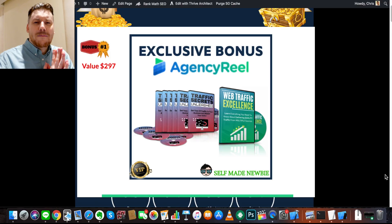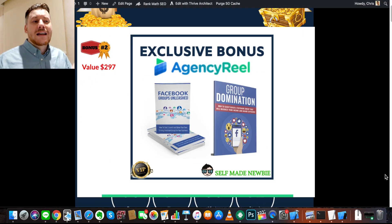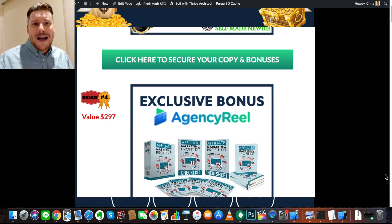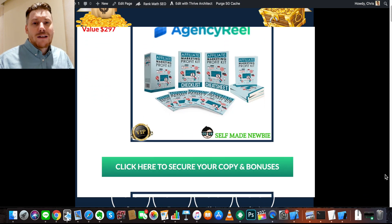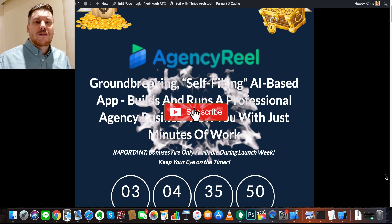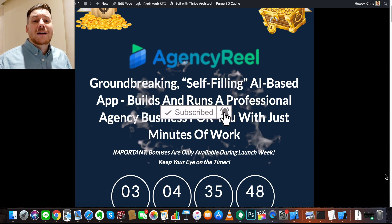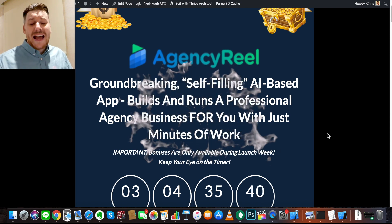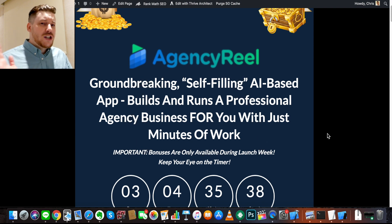Today we're going to take a deep dive into Agency Real, and I've also gotten you some amazing bonuses that I've handpicked to go hand in hand with Agency Real, so you really get the biggest bang for your buck and hit the ground running ahead of the pack. Before we get into that, drop a like on this video, hit subscribe, and turn on the little bell if you want to be updated with new platforms coming out.